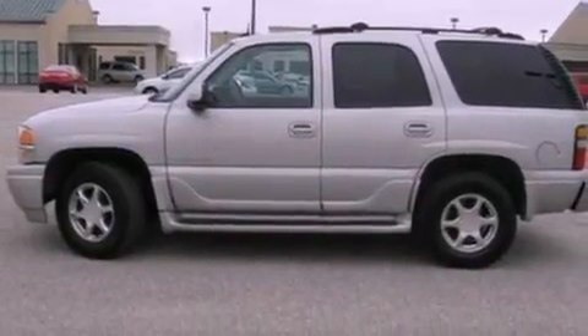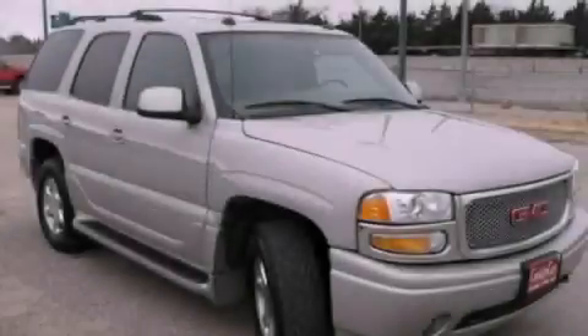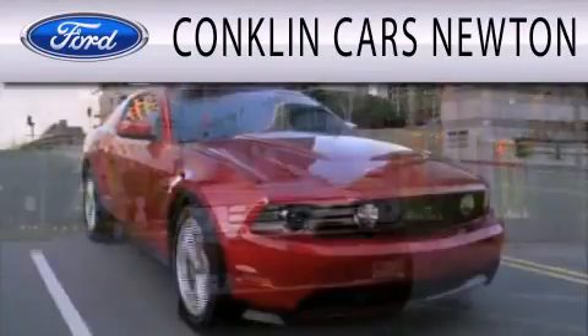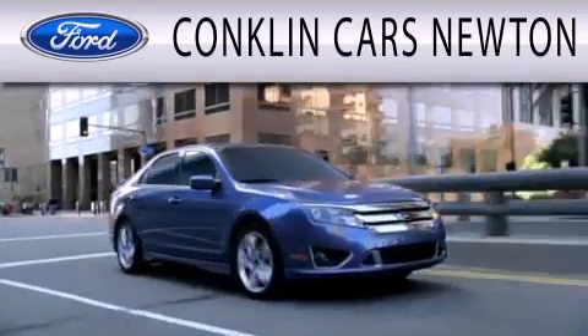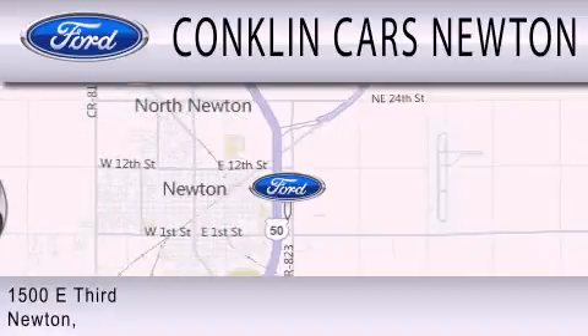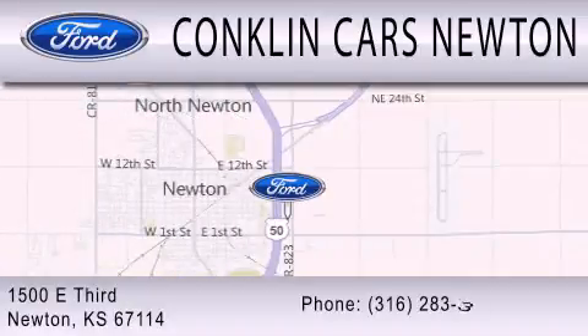This vehicle won't last long at this price. Call and arrange a test drive now. Conklin Cars Newton is dedicated to doing everything possible to ensure that the experience you have selecting your next vehicle is as pleasant as possible. We're located at 1500 East 3rd in Newton.